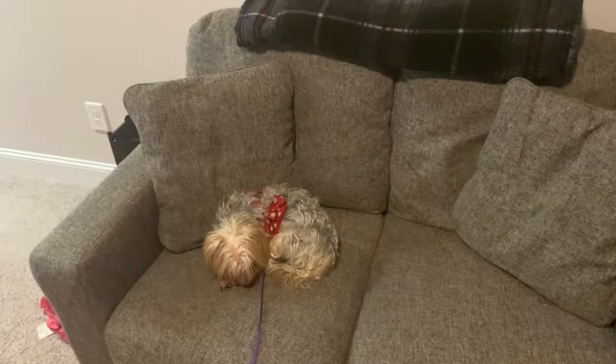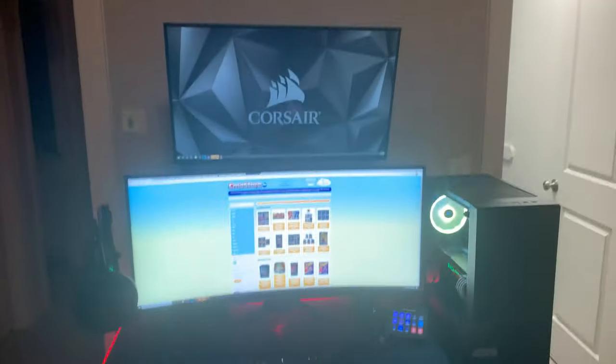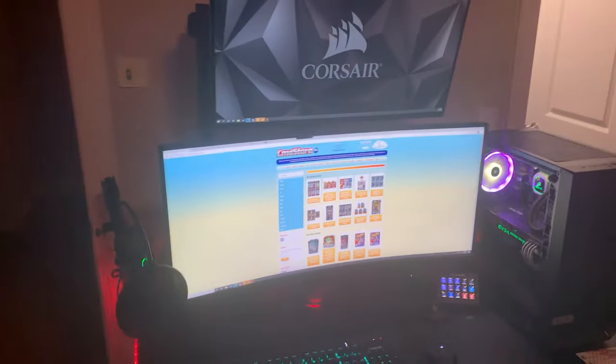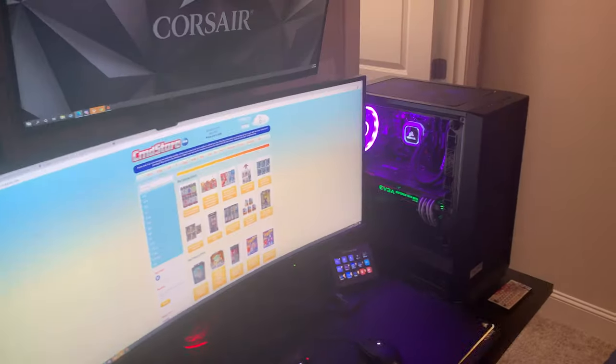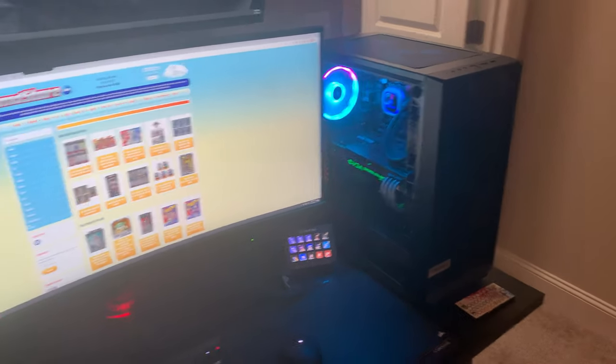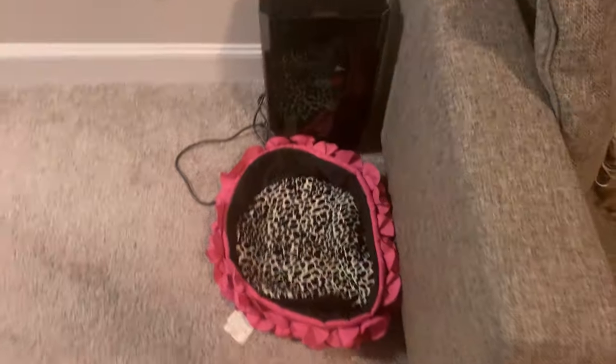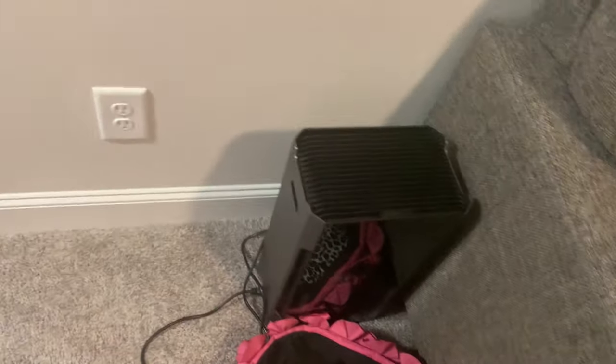Here's my couch and my dog — I don't know why she was downstairs but now she's going to come up here. I'll take you out in a minute. Here's my desk. It's a computer — I built the computer, all this stuff. I built this PC. 35-inch monitor, keyboard, all that good stuff. Dog bed that the dog doesn't sleep in. There's an extra computer I built just because I was bored.